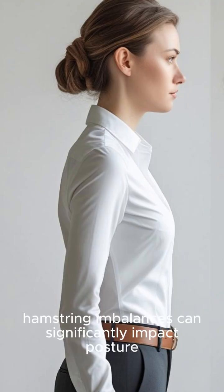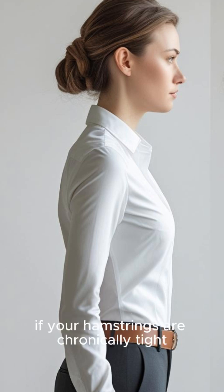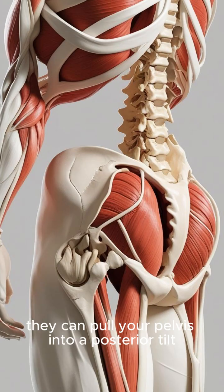And last: hamstring imbalances can significantly impact posture and back health. If your hamstrings are chronically tight or much weaker than your quads, they can pull your pelvis into a posterior tilt. This can flatten your lower back, contribute to poor posture, and even increase your risk of back pain.